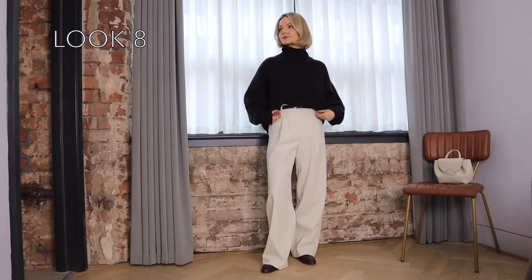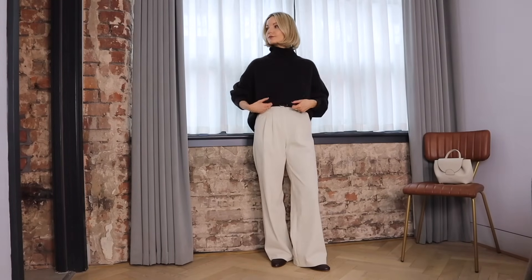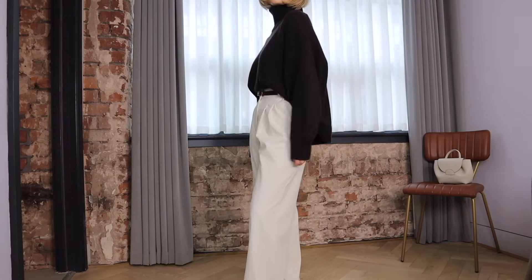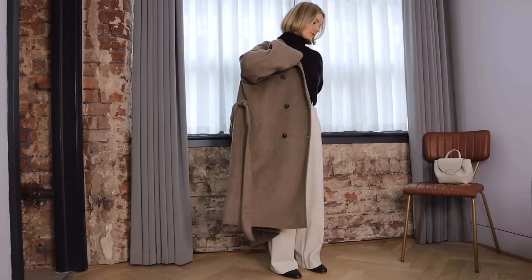For the final look I've gone for the reverse of the previous one really and I'm styling my cream wide legs again. I've then paired them with this beautiful cashmere brown jumper — this is honestly the most gorgeous jumper that I own. It is on the pricier side so I'll link alternatives too, but it could be one to save for the Black Friday sales if you're after a cashmere knit that's going to last you a very long time.